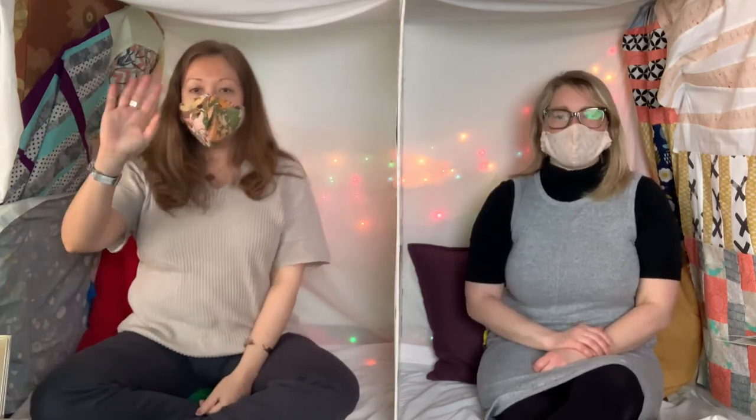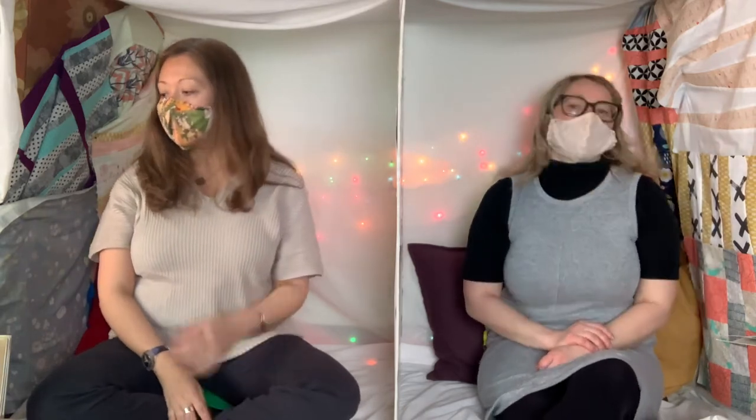Hi, everybody. Welcome to Sensory Storytime. I'm Stephanie. I'm Ophelia. And today, what are we talking about? Today, we are talking about inspiration. Since we're in the month of March — Women's History Month — we are going to draw some inspiration from some wonderful women around us. I got to choose the inspiration this month, and somebody that I'm very much inspired by is an artist, and her name is Frida Kahlo.